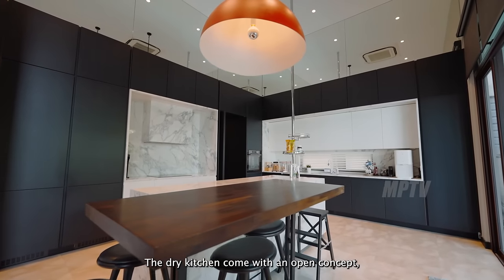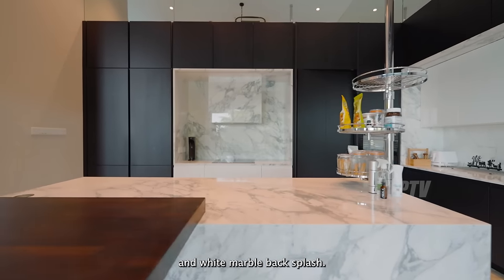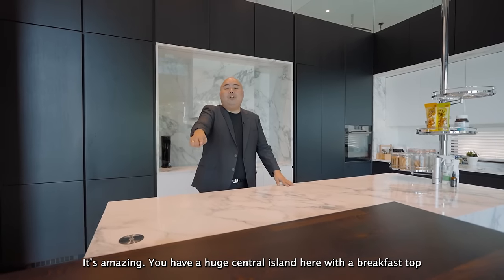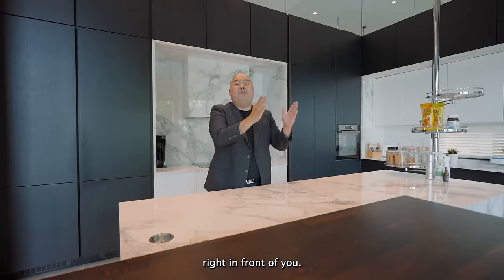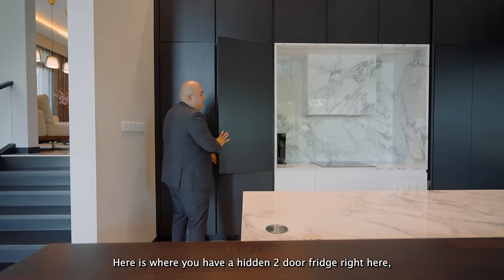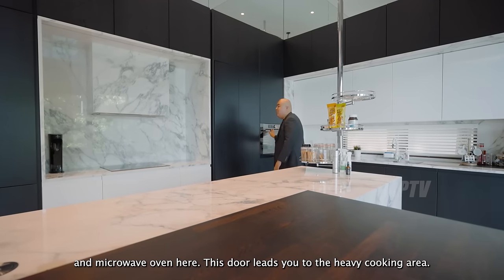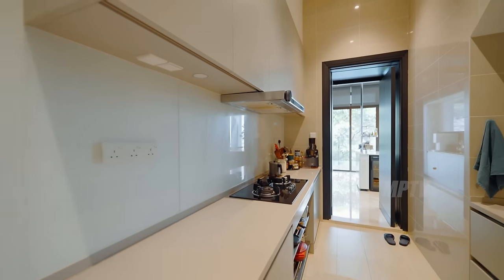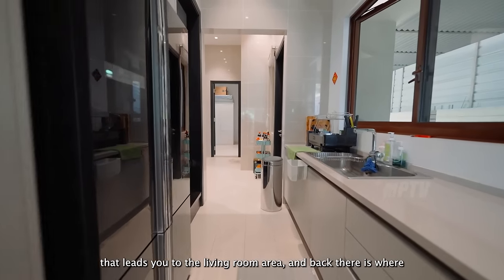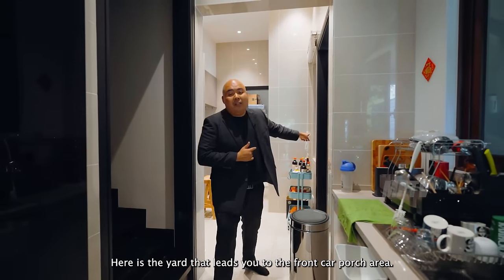Back in the kitchen, the dry kitchen comes with an open-concept modern design featuring black cabinetry, white marble countertop, and white marble backsplash. There's a huge central island with a breakfast bar for morning coffee with an amazing view. You'll find a hidden two-door fridge, a wine chiller, and a microwave oven. A door leads to the heavy cooking area — long, spacious and very functional. Another door connects to the living room, and further back is the maid's room, bathroom, and the yard leading to the front car porch.